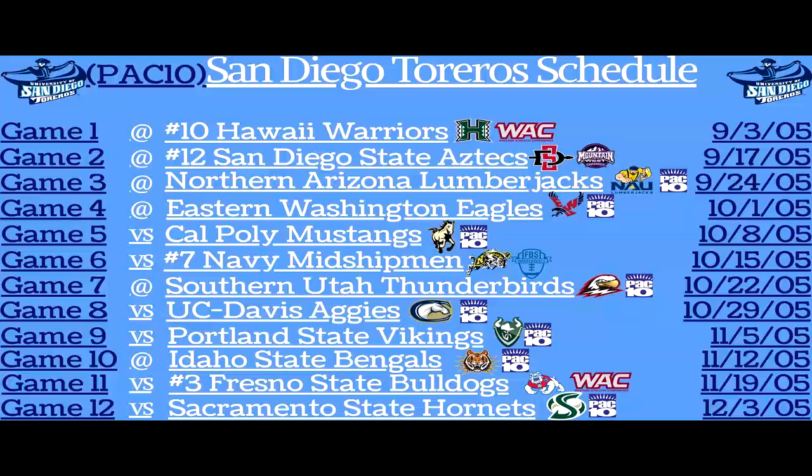For the first game of the season, the Torreros head to week two as they travel to Hawaii to take on the 10th-ranked Warriors. I'll see you guys later today at around 6 o'clock with the Savannah State Tigers. Take it easy guys.